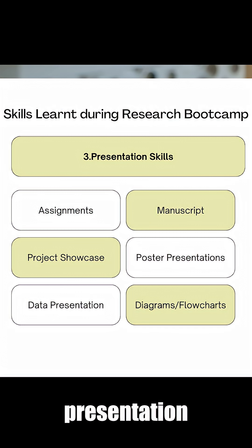Furthermore, the third category is presentation. Through assignments and through the showcases that we have, we force students outside of their comfort zone to learn how to present their ideas effectively as well.